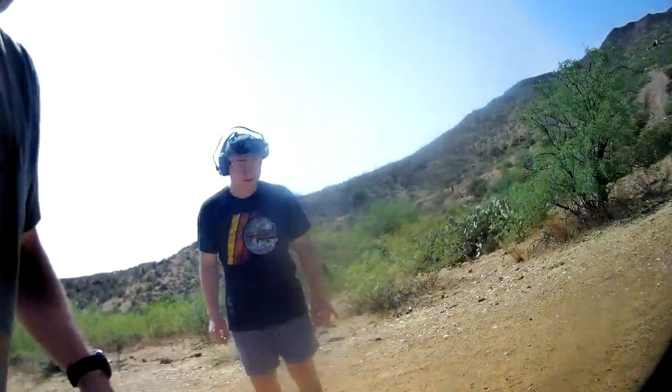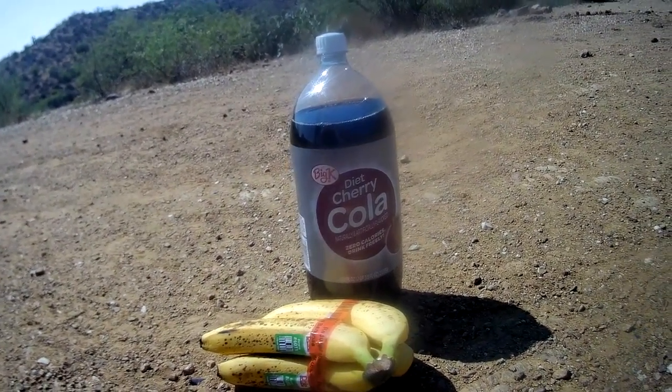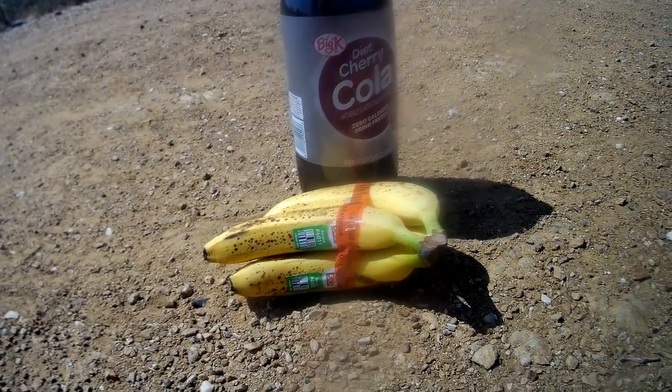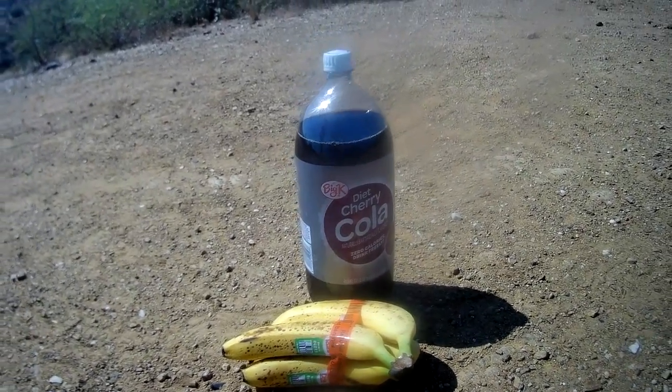Alright guys, up next seems to be the fruit and soda combination. We've got your diet cherry cola, Big K brand, and some bananas. So what's that going to be — diet banana cherry cola or banana split?